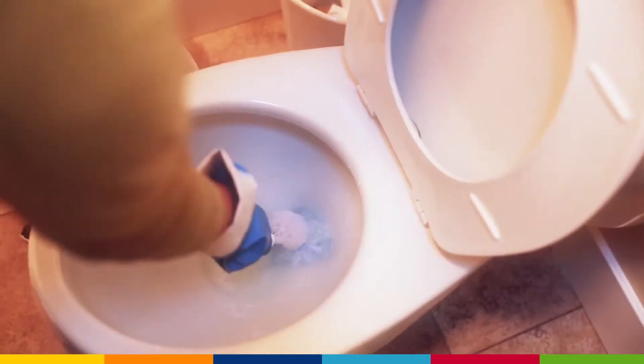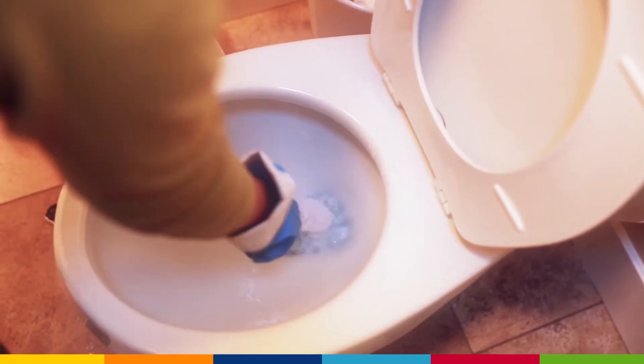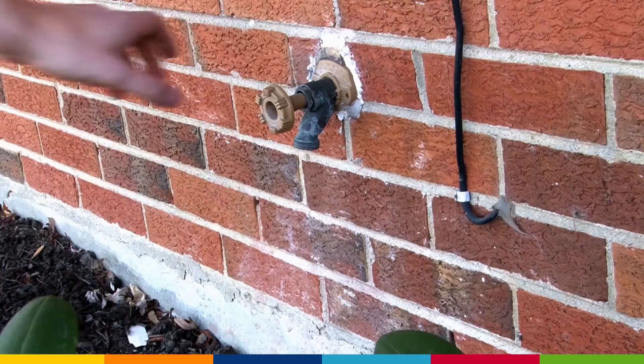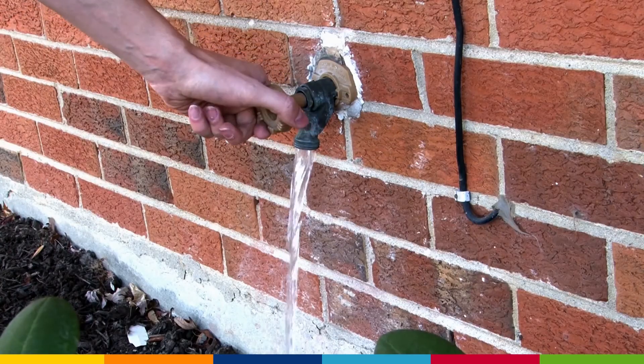However, in rare cases, disinfectants from the toilet, especially if the water supply was recently turned off for some time, can siphon into plumbing.